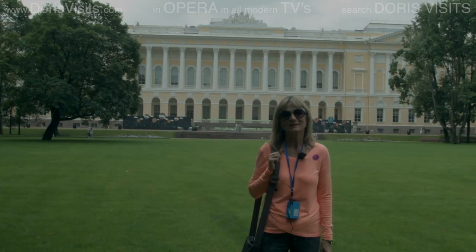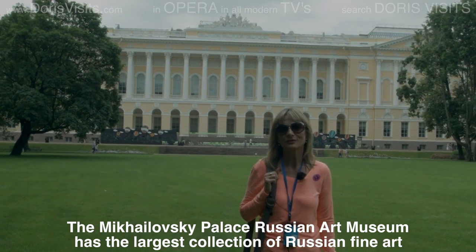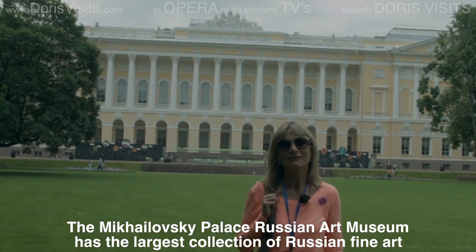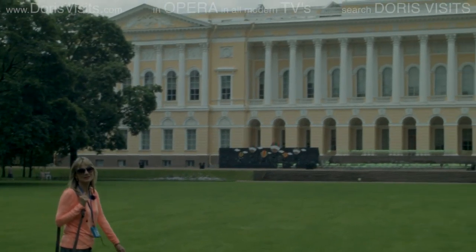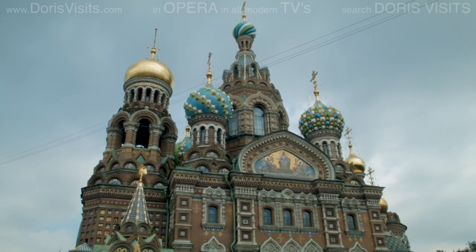This is the Russian Museum, formerly the Mikhailsky Palace. It belonged to several members of the royal family, and when they left, they took every stick of furniture and every door with them. The Russian Museum is now home to the largest art collection in Russia — they moved all the works of art over from the Hermitage.